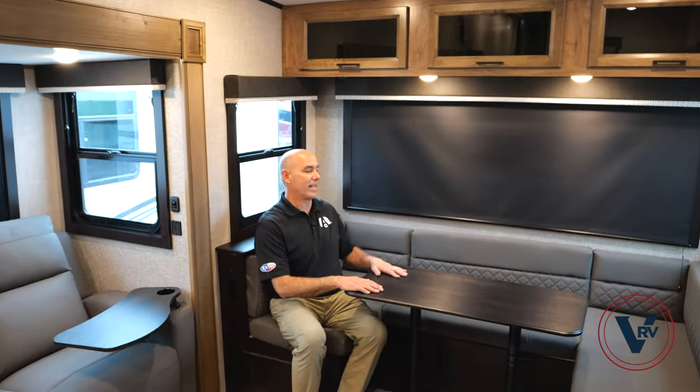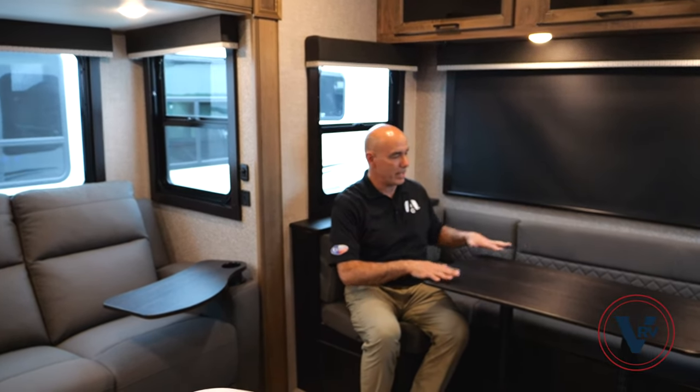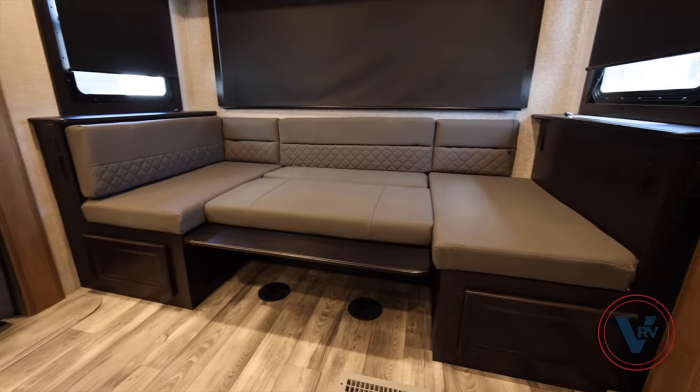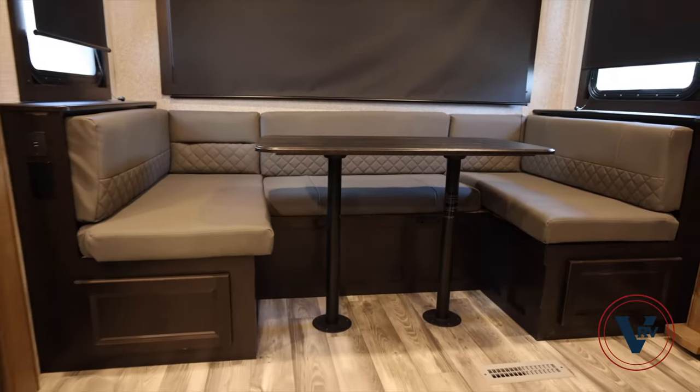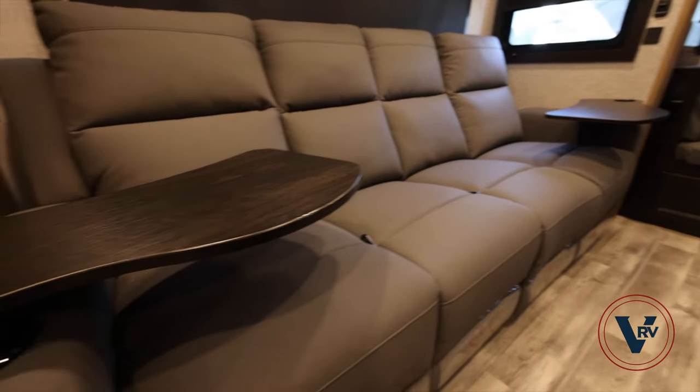The TV has a pretty decent viewing angle whether you're sitting at the dinette or on the big sofa — pretty much anybody around this dinette has a good view. Here's another bonus in addition to the bonus room: this dinette drops down to become another bed. If the kids bring a cousin or friend along, this converts into a bed that's plenty big enough for an adult to sleep in as well.